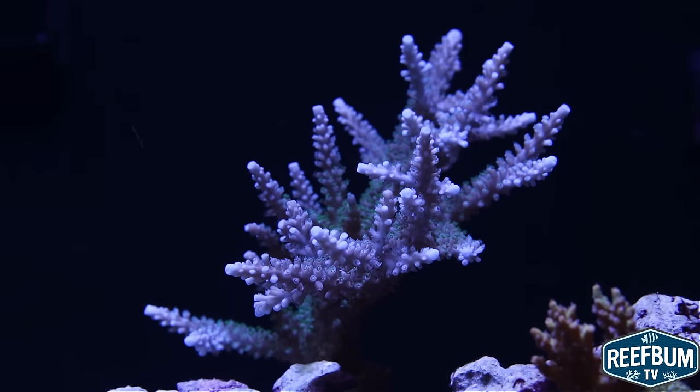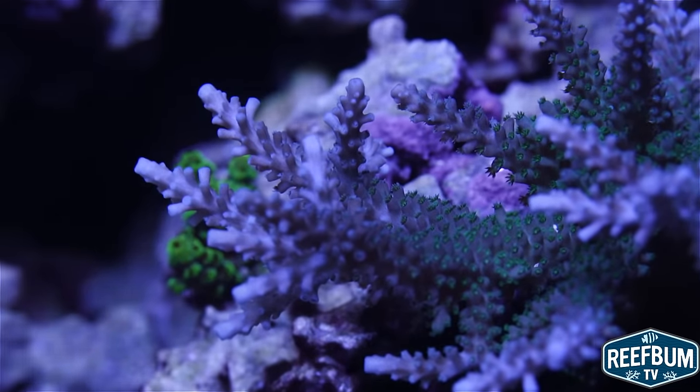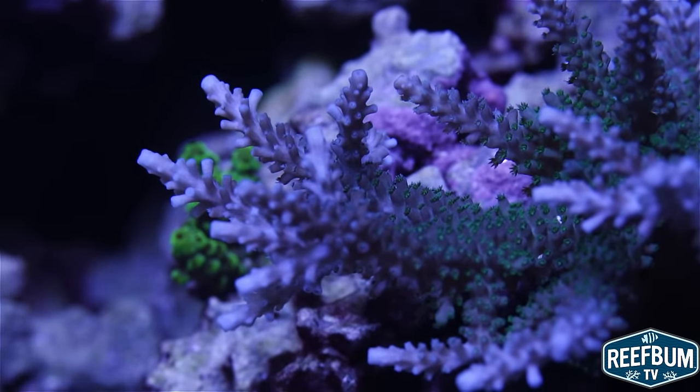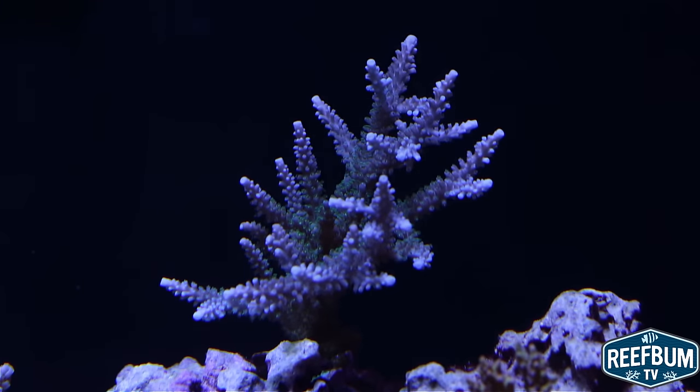The Tyree Ultimate Blue Stag requires strong lighting and will do fine under T5s, metal halides, and LEDs. As for placement, it is best to have it in the top half of a tank. I have mine right under a 400 watt 20,000K radiant bulb and it seems very content, growing at a good clip.